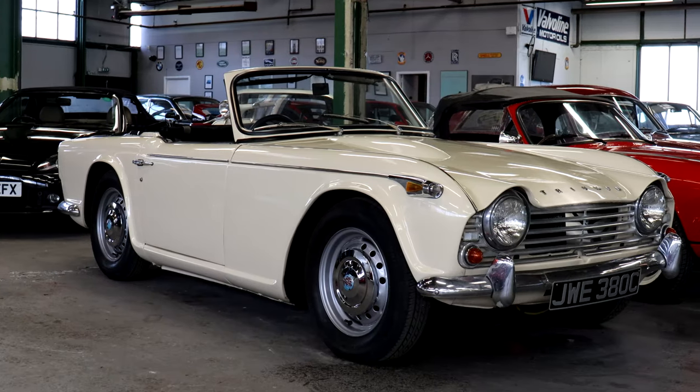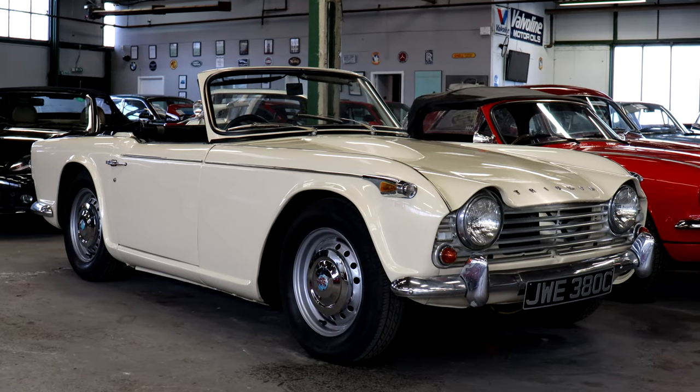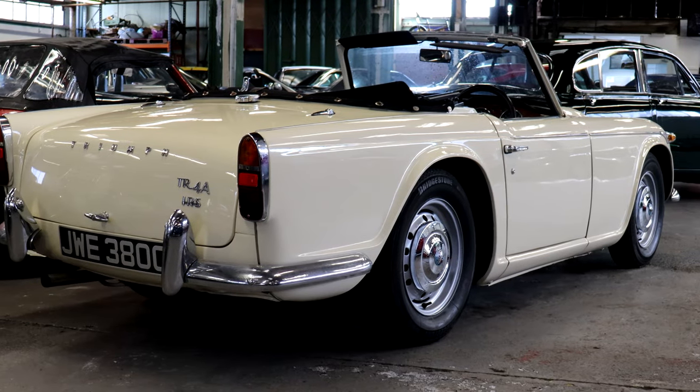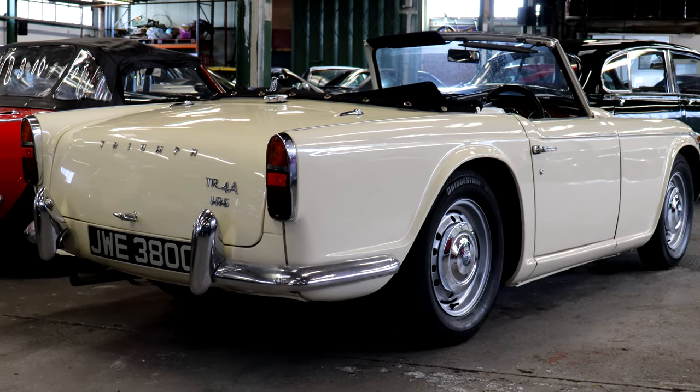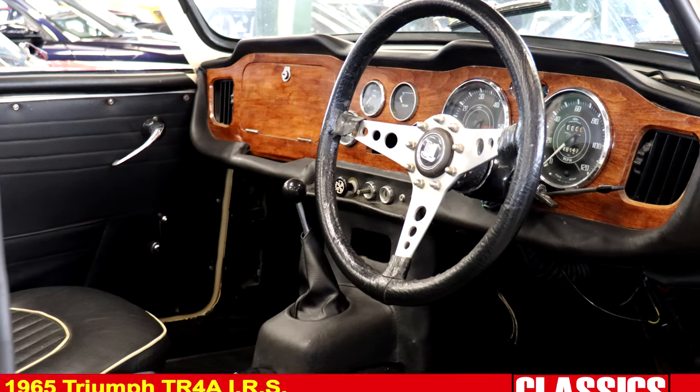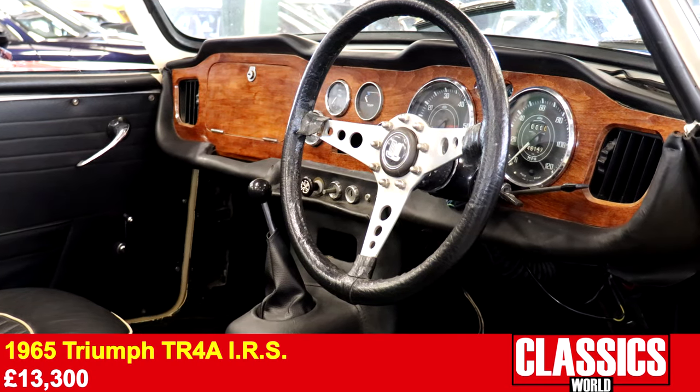Next door was another Triumph, the 1965 TR4A, sporting the desirable independent rear suspension. Once again an extremely tidy example, and once again impressing with its sale price, netting £13,300.